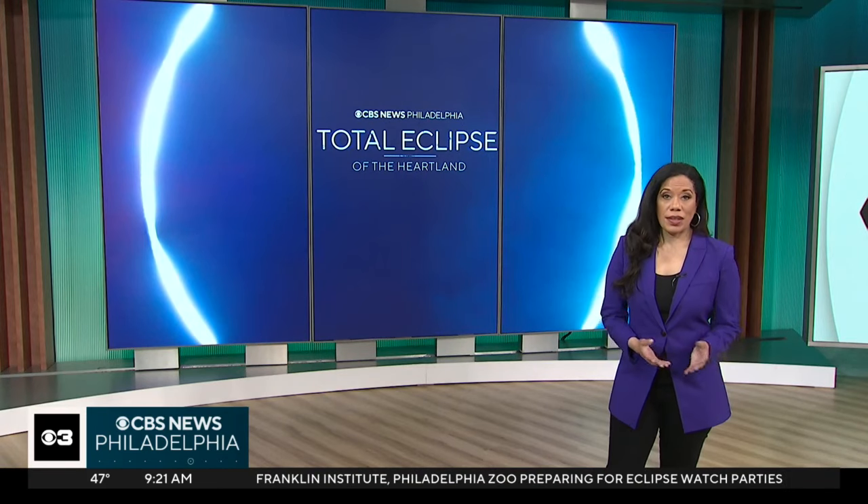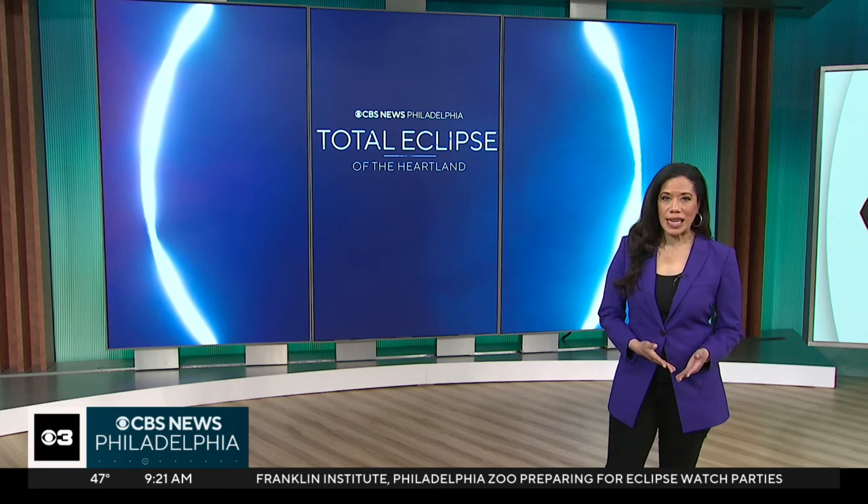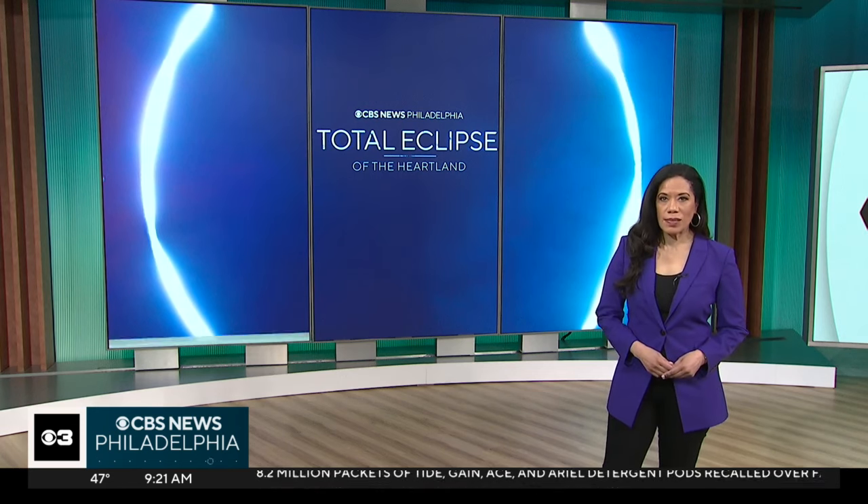We do live in an age right now where everything is pretty much documented or posted on social media, so many of you might be hoping to get a perfect picture of today's eclipse. But just like your eyes, you need to protect your camera or your smartphone as well. CBS News Philadelphia's Jasmine Payute is at Unique Photo in Old City right now with more on how to capture the best picture today without hurting your eyes or your camera.